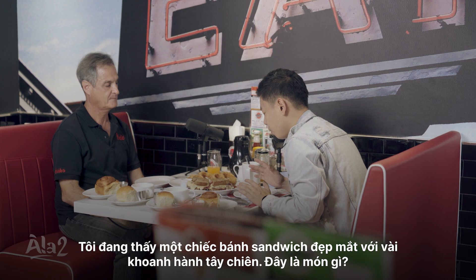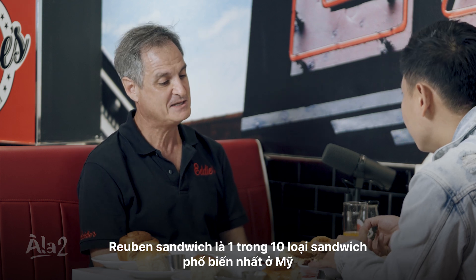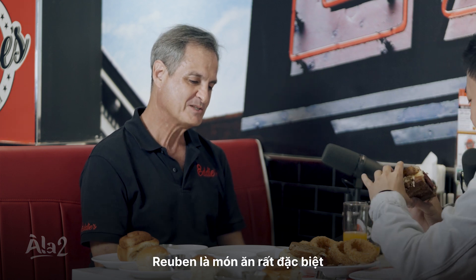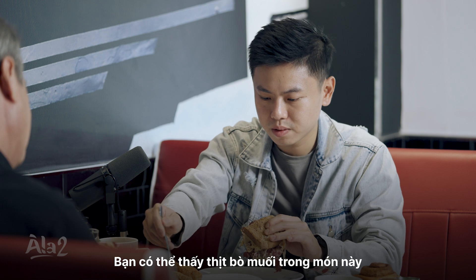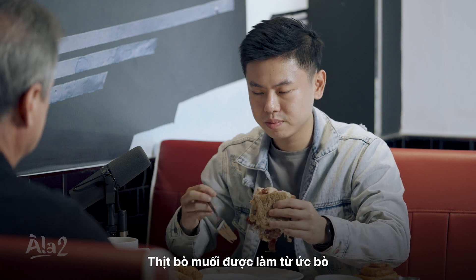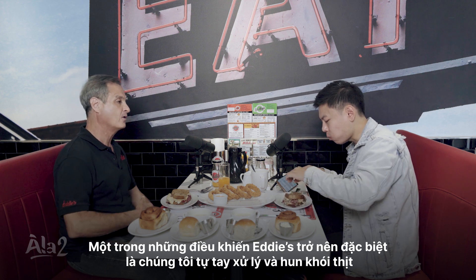It looks very sexy. I can see a beautiful sandwich here with some onion rings. What is this? This is called a Reuben sandwich. Reuben's are considered to be one of the 10 most popular sandwiches in America. Reuben's are a really special item — ham, cheese, some sauce. What you're looking at is corned beef, and corned beef comes from brisket. One of the things that really makes Eddie's special is that we're curing and smoking our own meat here.